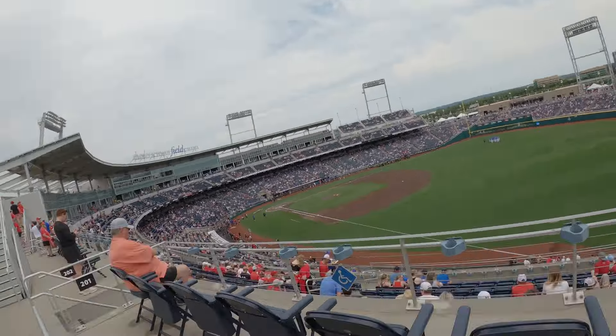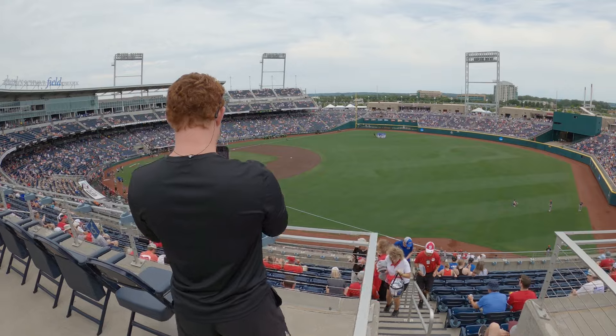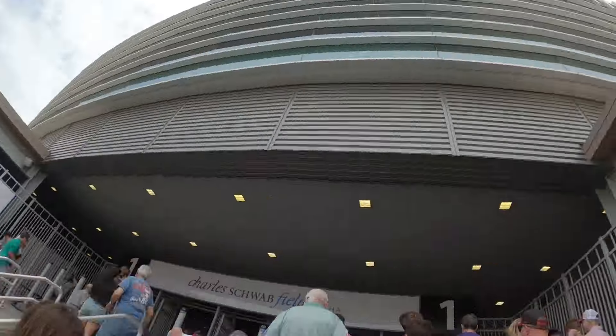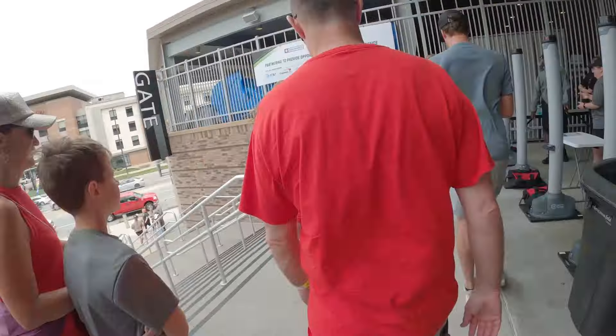KSR YouTube, we are here at Charles Schwab Stadium in Omaha, Nebraska. They have a long list of menu items for the concessions, so this is going to be a fun video. We're going to go in and check that out. I heard they have a $30 pretzel, so come on in and let's check out the food options for baseball fans at the College World Series.